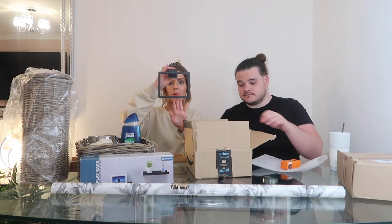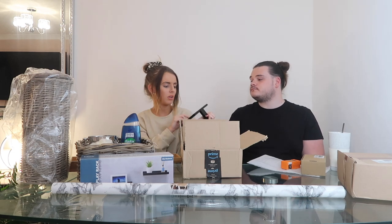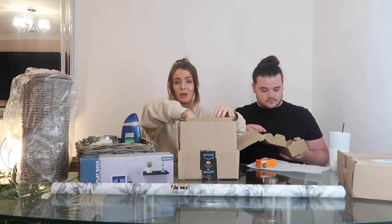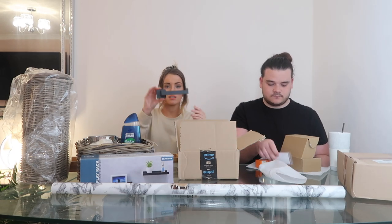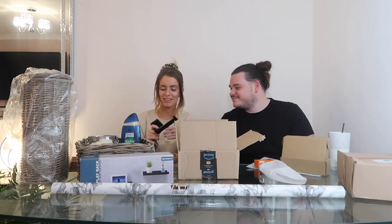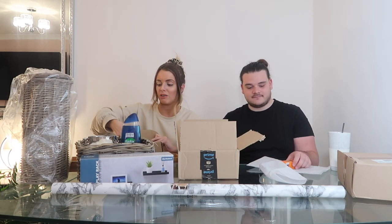This is the hand towel holder - we went for matte black because even though we're doing a navy wall, I didn't want silver. I thought matte black would look really smart and nice. We also got the toilet roll holder to match. These were so cheap on Amazon, about £10 each, and they're such good quality. We don't even have a toilet roll holder at the moment - it really bugs me!